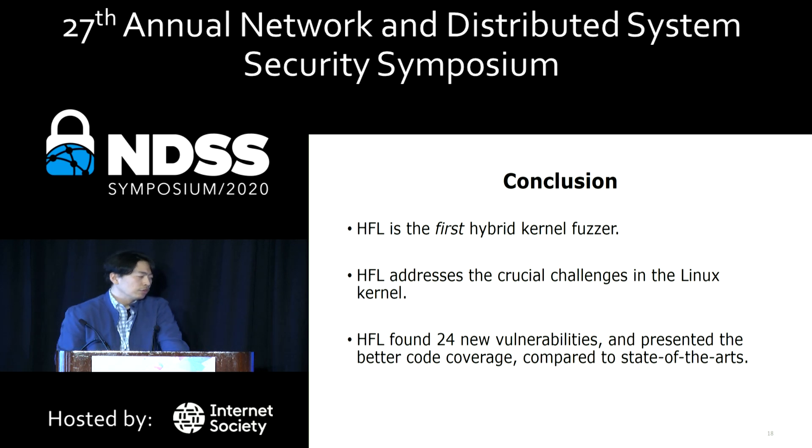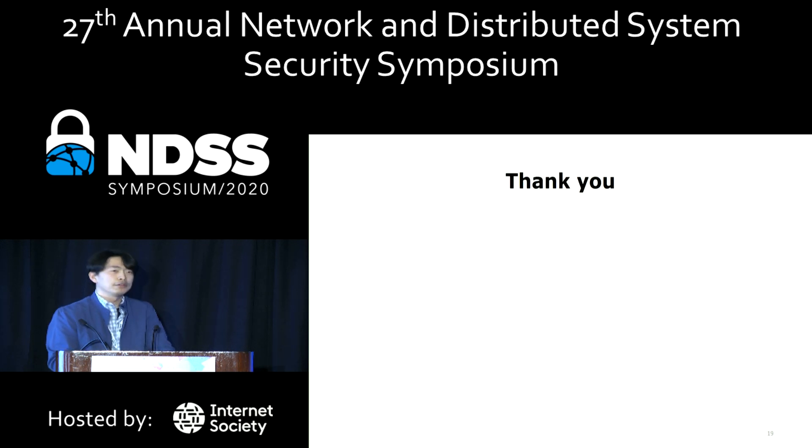In conclusion, we propose the new hybrid kernel fuzzer HFL. HFL addresses important challenges in the Linux kernel. In our evaluation, HFL found 24 vulnerabilities and shows better coverage compared to traditional techniques. Thank you for listening.